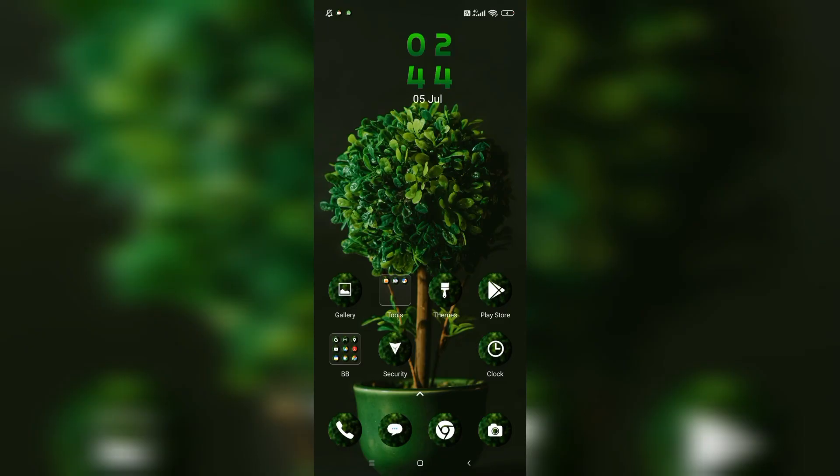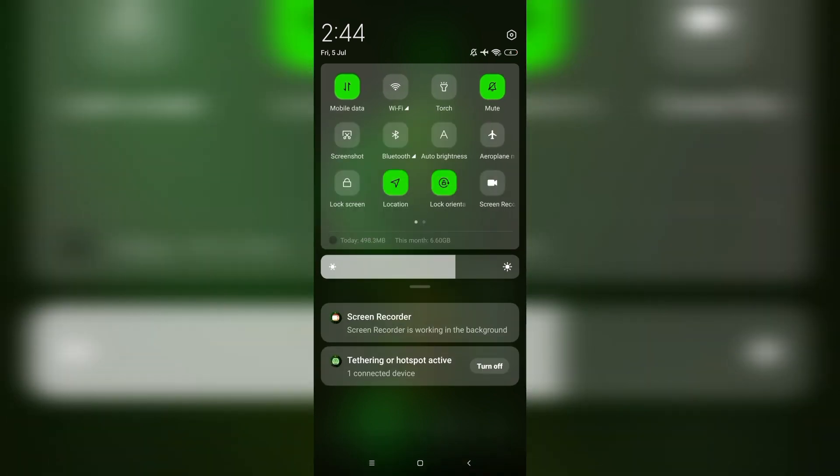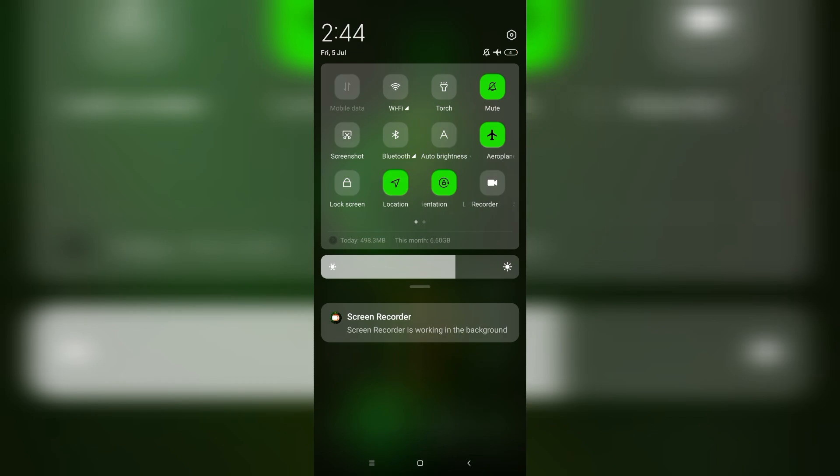Fix 4 is to toggle airplane mode on or off. Turn on airplane mode, wait 10 seconds, then turn it off again. This can refresh the network connection. On the home screen, swipe down the quick access menu and toggle airplane mode on or off.